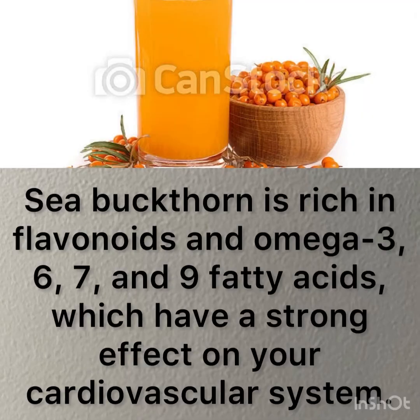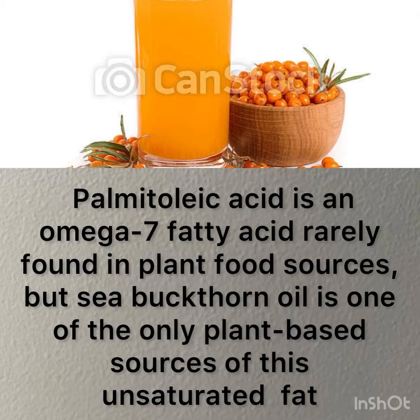Sea buckthorn oil and juice is rich in flavonoids and omega-3, 6, 7, and 9, which have a strong effect on your cardiovascular system. Palmitoleic acid is an omega-7 fatty acid rarely found in plant food sources, but sea buckthorn oil is one of the only plant-based sources of this unsaturated fat.